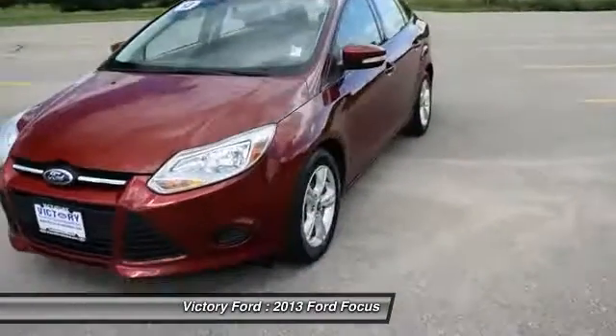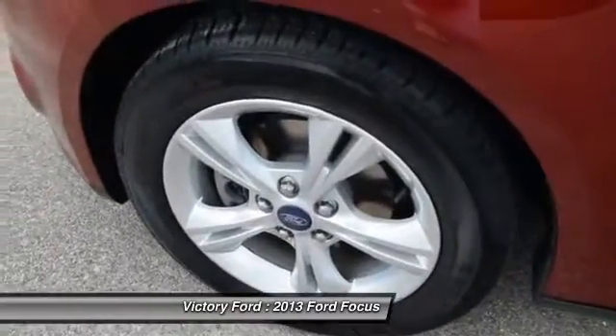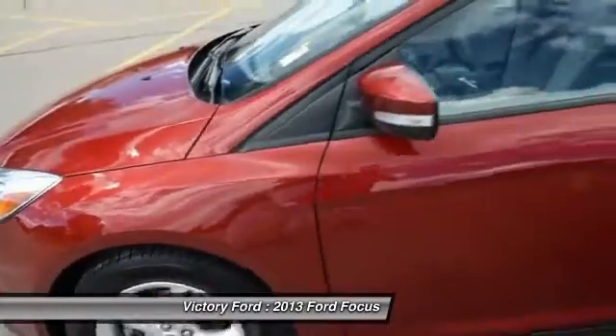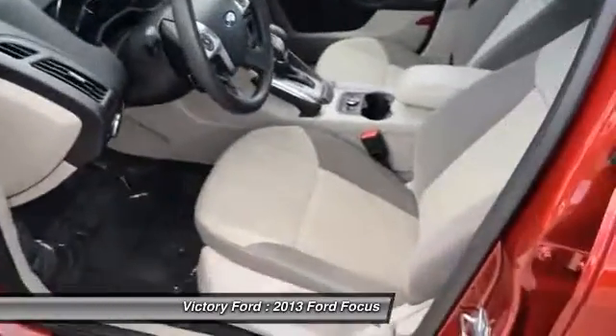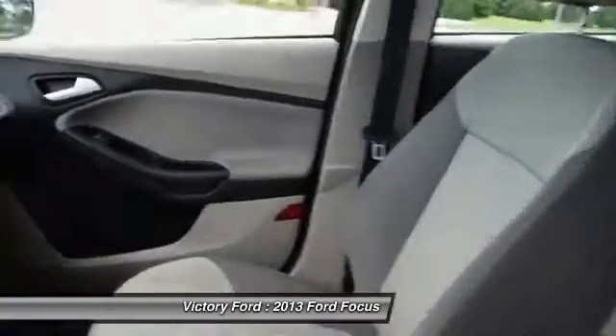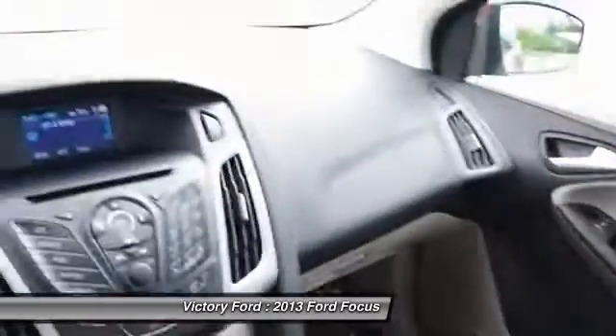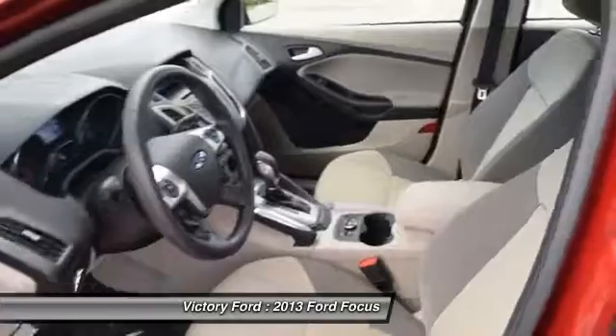It's a cute little car, runs great. Check out the tires — like brand new. The nice thing about this is it does have heated cloth seats, which are also in great shape. It also comes with all-weather floor mats as well; they're in the trunk.